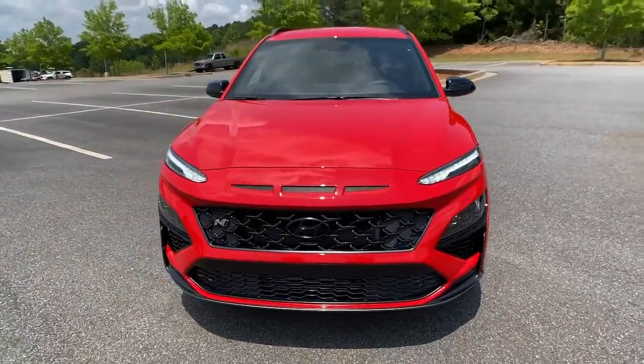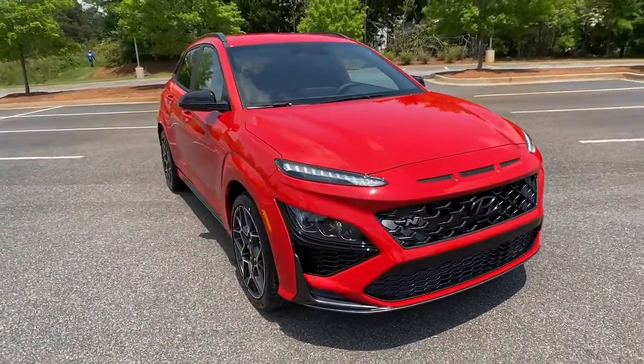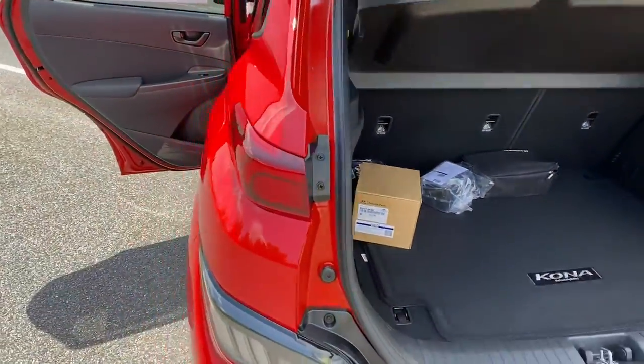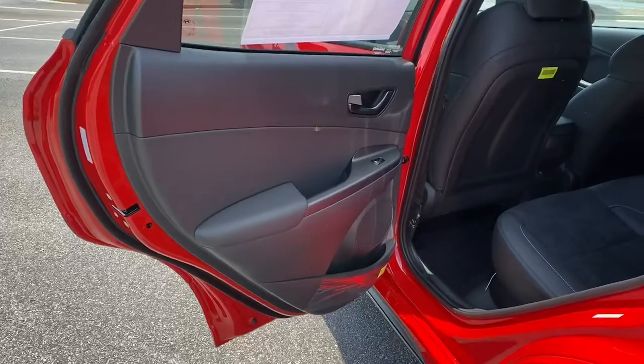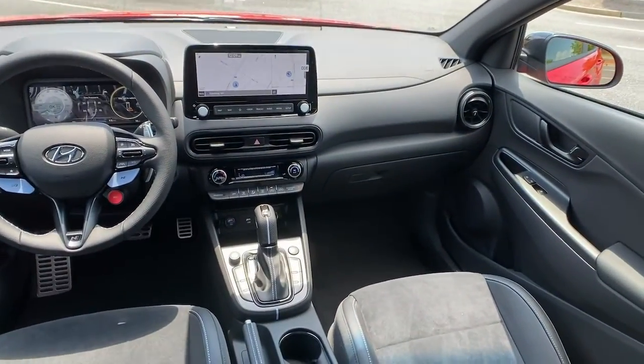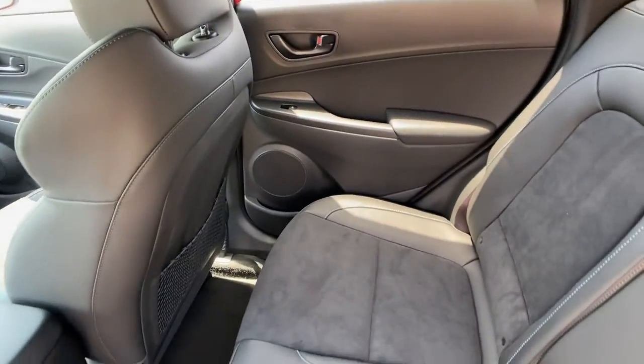These are just some of the great options this vehicle comes with: navigation system, keyless entry, heated front seat, electronic stability control, intermittent wipers, trip computer, bucket seats, power windows, four-wheel disc brakes, and power steering.